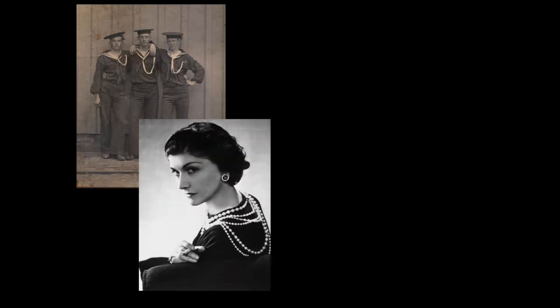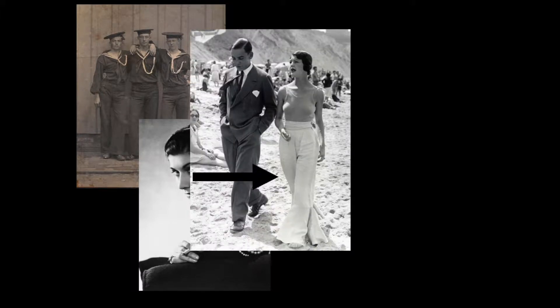Bell-bottoms were first worn by the U.S. Navy in 1812. For them, it was more function over fashion — they liked the fact that they didn't need to take their shoes off when removing the pants, especially when they were wet. Come the 20s, Coco Chanel was so fascinated by the cut that she redesigned them into her style and called them yachting pants.